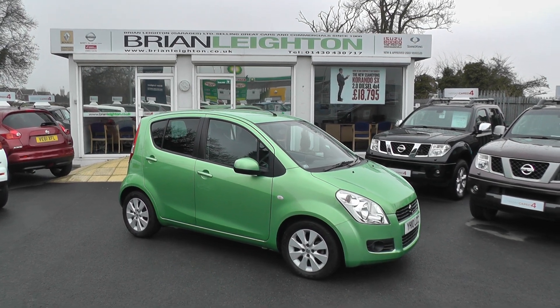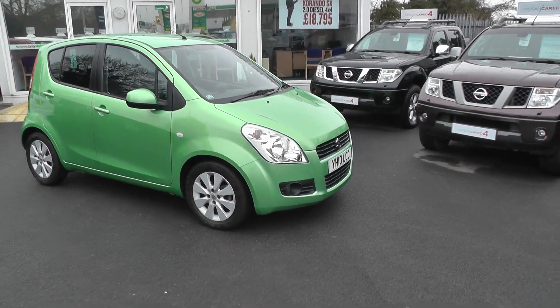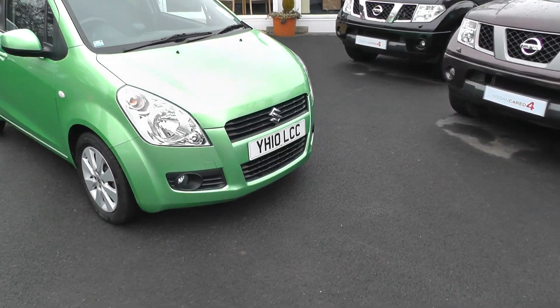Welcome to Brian Layton Howden, and thank you for visiting our website. The car you're looking at today is a Suzuki Splash in green. It's on a 10 plate.